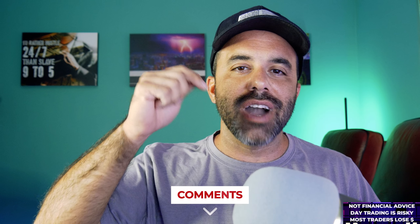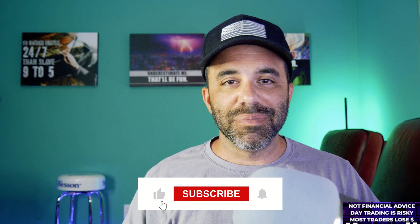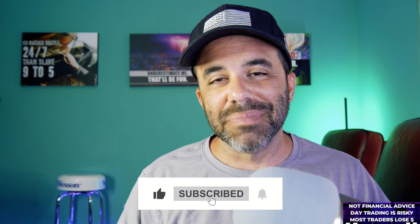That's everything you need to know from start to finish on how to get started with Apex Trader Funding. Any questions, drop them in the comment section below. Smash the like button, subscribe to the channel, hit the notification bell, and I hope to see you on another one.